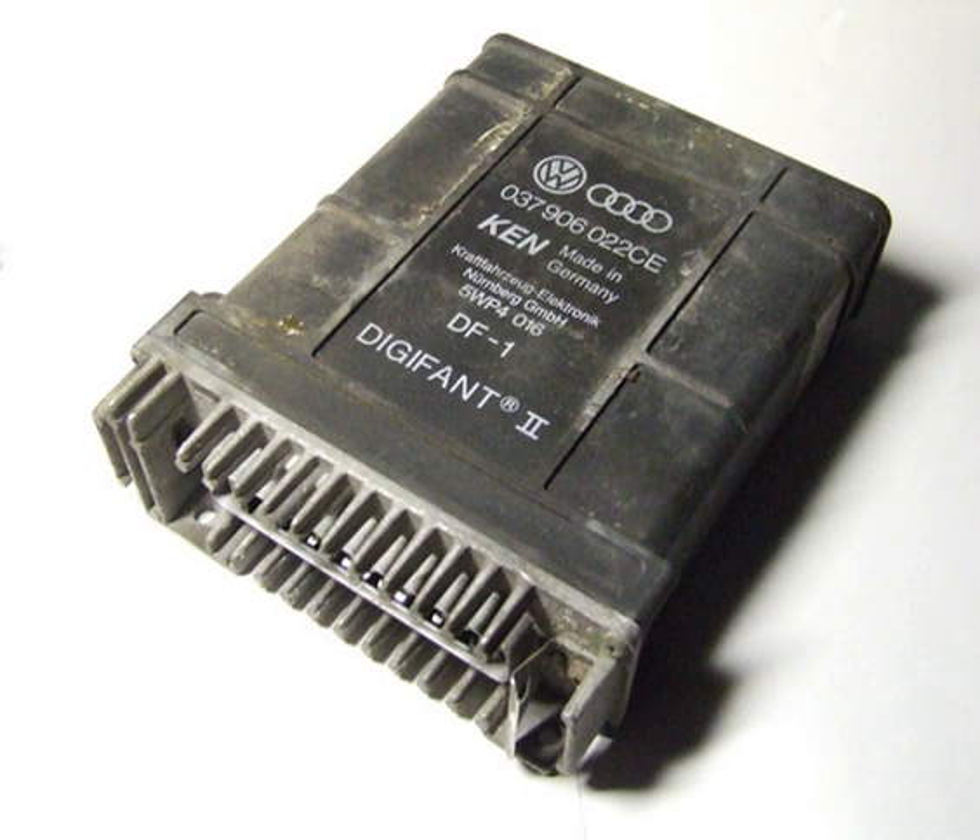Digifant was introduced in 1986 on the 2.1-litre Volkswagen Type 2 Vanagon engine in the U.S. This system combined digital fuel control, as used in the earlier DigiJet systems, with a new digital ignition system. The combination of fuel injection control and ignition control is the reason for the name Digifant 2 on the first version produced.